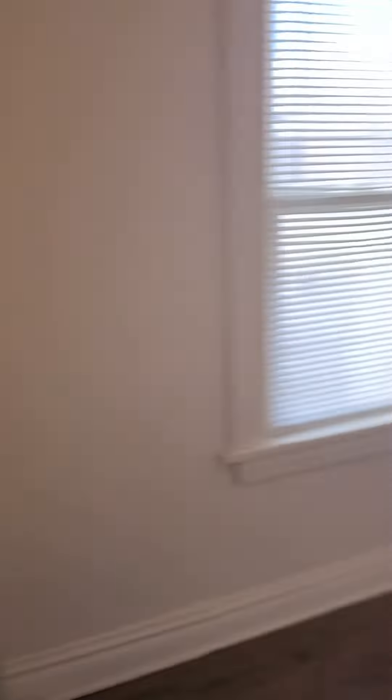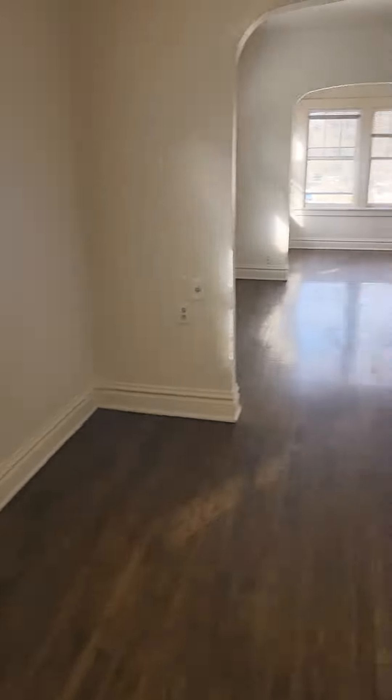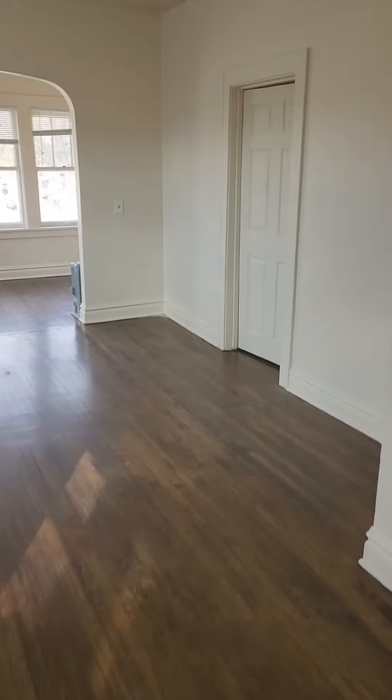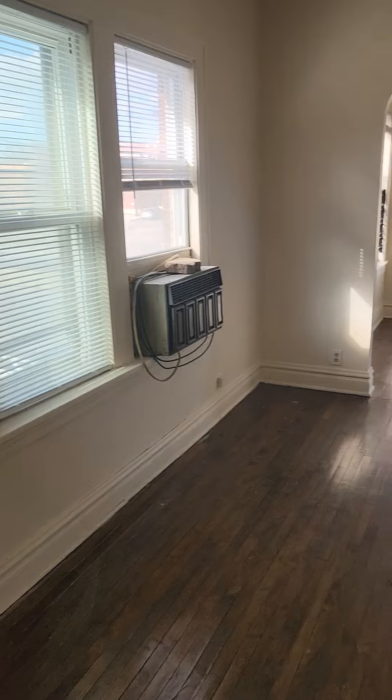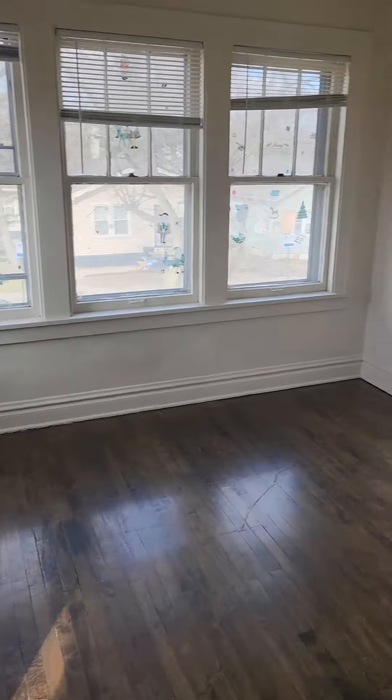Really don't need to because there's a huge dining room right here. It's a huge dining room that flows into the living room area over here. This area could be part of the living room or dining room.